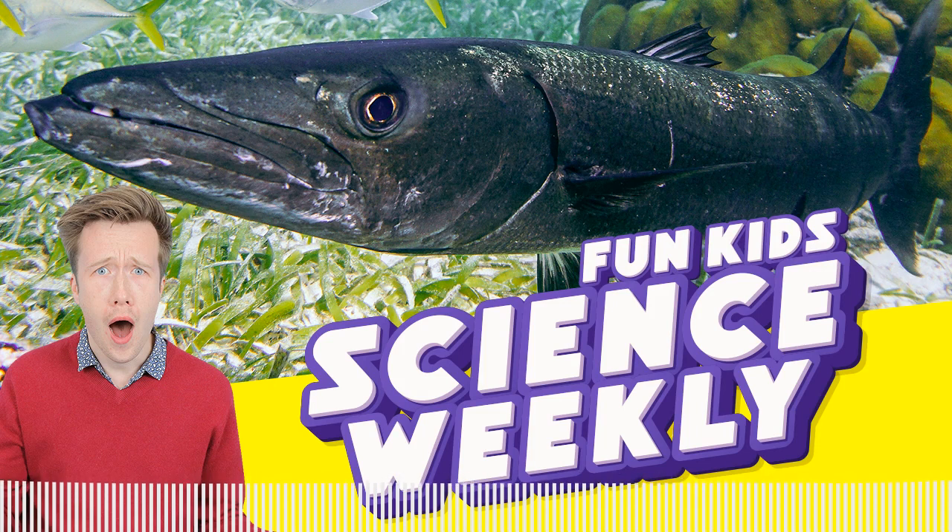Amazing. The book is Why We Swim by Bonnie Tsui. Thank you so much for joining us from San Francisco. Thanks, Dan.